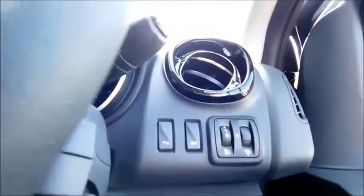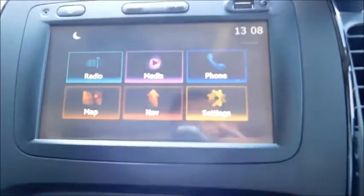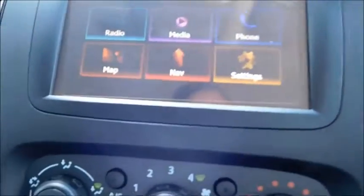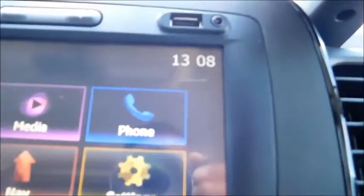Taking a look inside the cabin, you'll notice the parking sensor button allowing you to switch the rear parking sensors on and off. The infotainment system features radio, media, USB, auxiliary input, and also has maps and navigation, as well as phone connectivity.